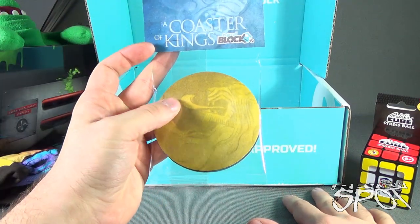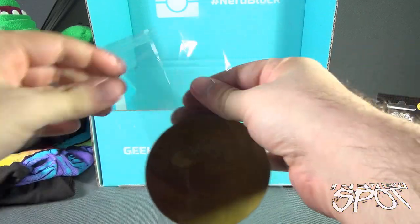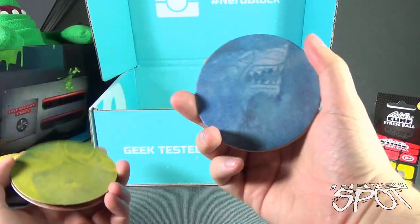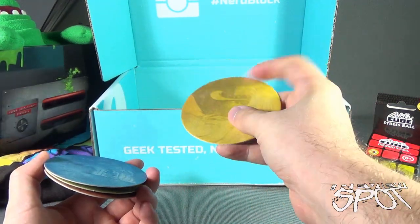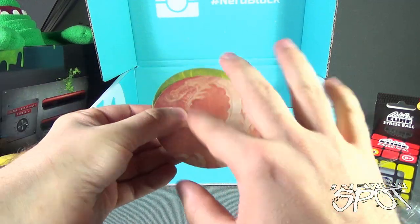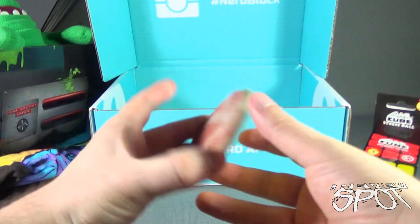Next we have a 'Coaster of Kings.' Let's open this up and investigate further. It appears to be the different family crests from Game of Thrones, represented in coaster form. They're cardboard coasters — not plastic. I always wish the coasters weren't cardboard, as once you get something wet on them, they get damaged. Kind of wish they were plastic, but still, nice little cardboard coasters.